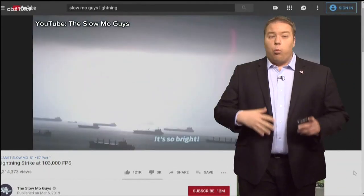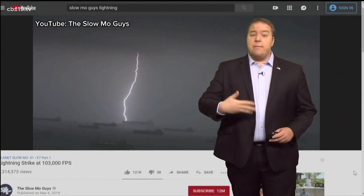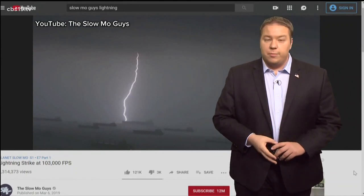And it doesn't have to come out all at once. With enough energy in the cloud, it can pulse multiple times, as it did here, or many, many times, as it did in that video from Houston.